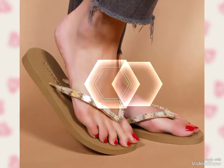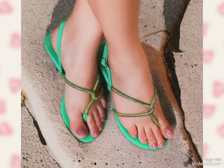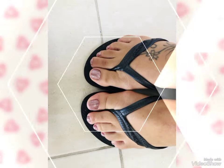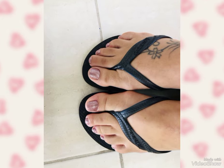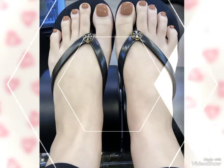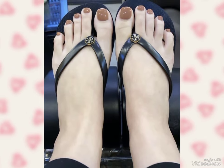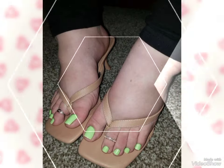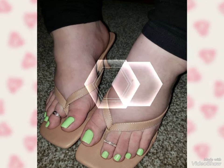Don't forget to subscribe to my YouTube channel and like this video. I hope you guys are liking and enjoying these new toenail designs. If you have any requests, you can tell me in the comment box. Also, don't forget to tell me in the comment box which one is your favorite toenail art design.